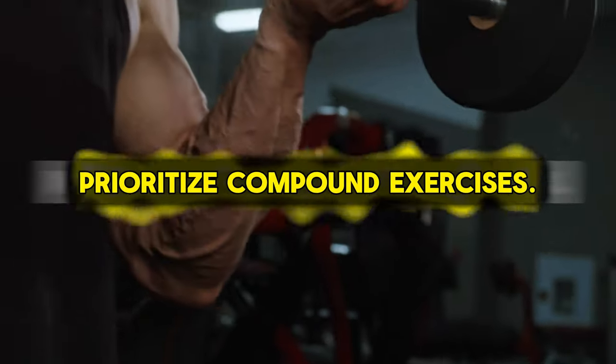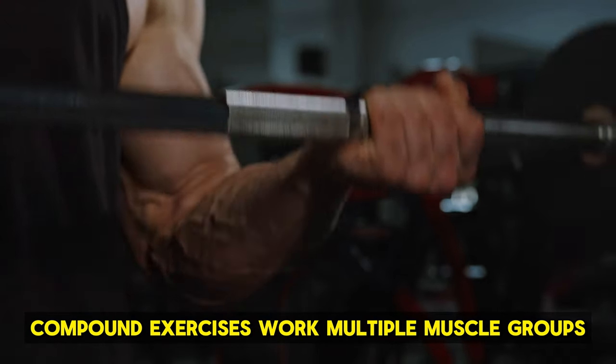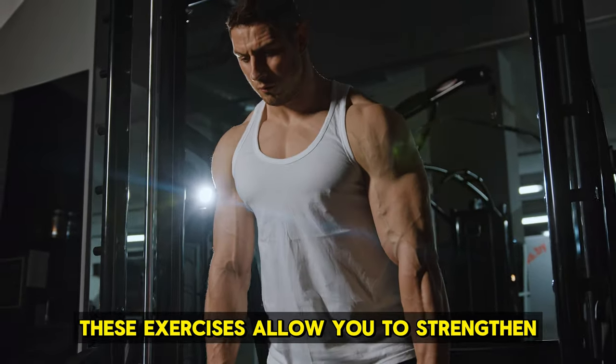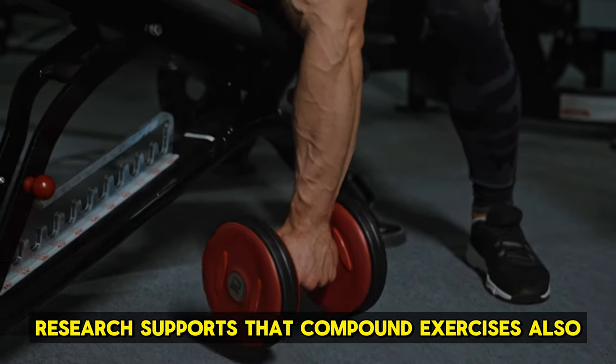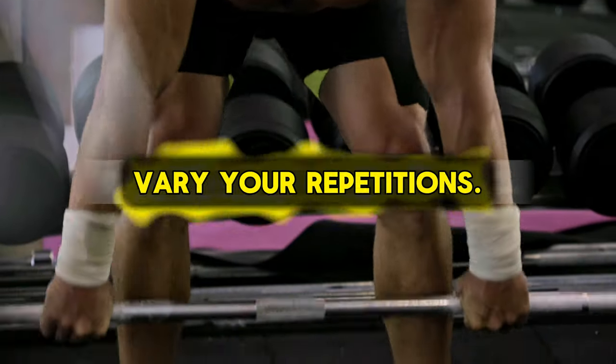Prioritize compound exercises. Compound exercises work multiple muscle groups at the same time, making them highly efficient for muscle growth. These exercises allow you to strengthen and enlarge your muscles more effectively. Research supports that compound exercises also significantly improve muscle strength.